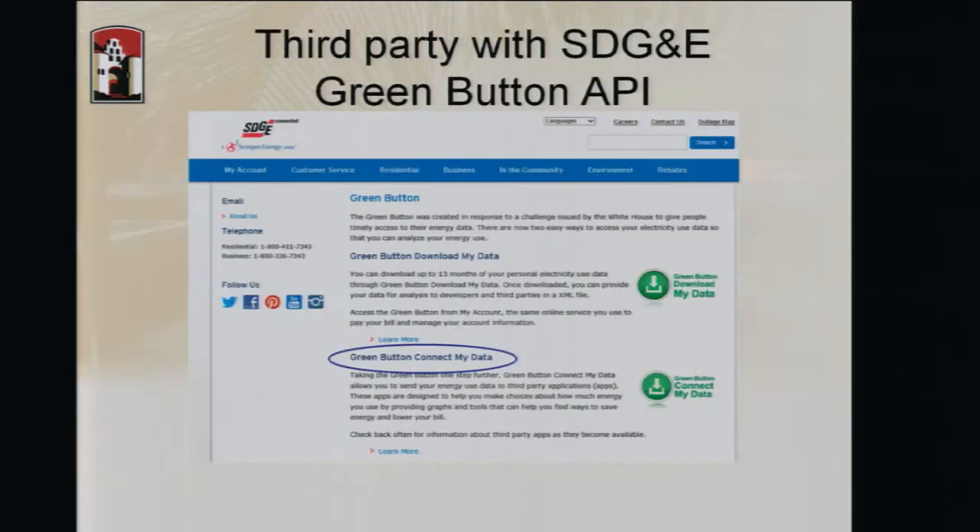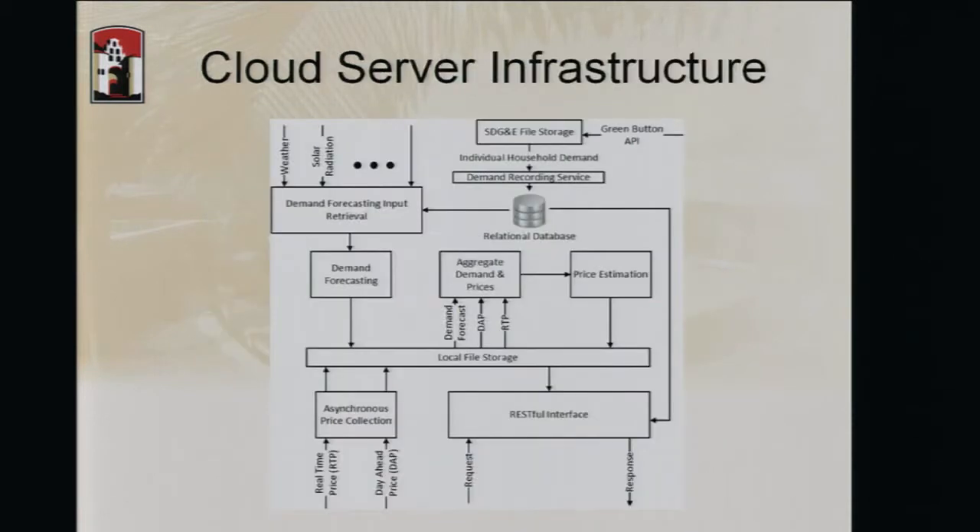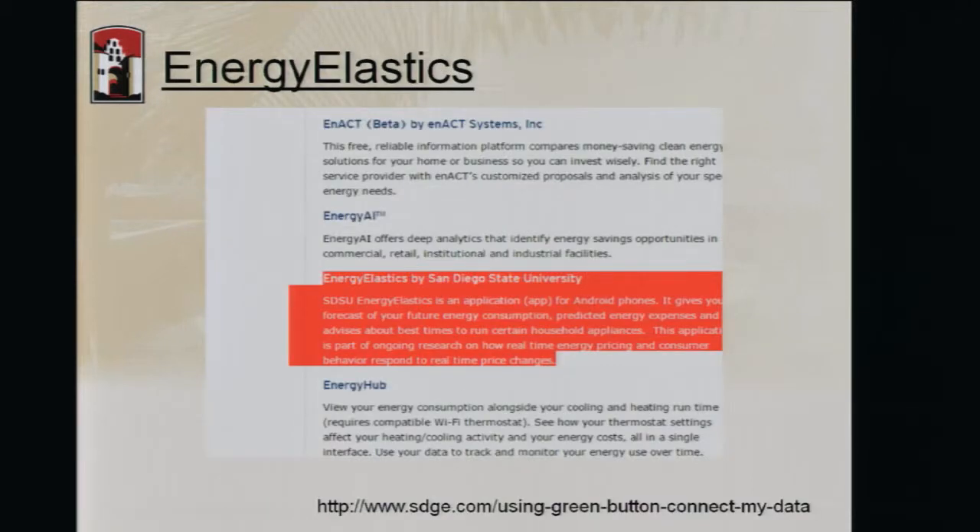This page shows SDG&E's Green Button API. Energy Elastics is hopefully going to be a commercial establishment in the next couple of months. We provide users an Android app that interacts with the utility in a number of ways and provides consumers useful hints for saving energy. In San Diego, consumers can go to SDG&E's website, register for the Green Button API, and connect to our application, which starts streaming data to our process — and we're getting more users joining our project.